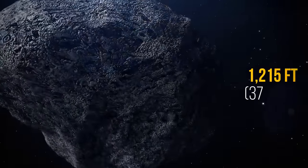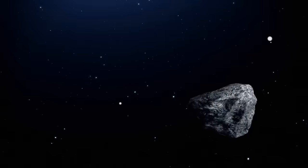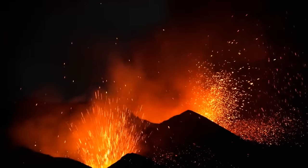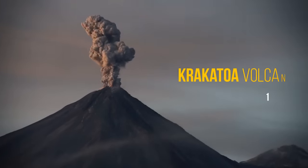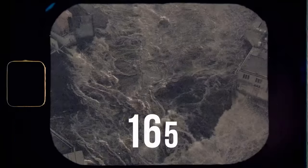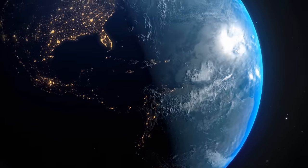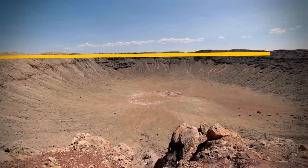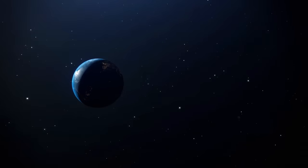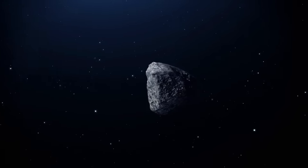Asteroid 99942 Apophis — 1,215 feet wide, slightly bigger than the Eiffel Tower — will be our next guest. Collisions of such force occur about every 100,000 years, and this one is gradually approaching. The force of such an explosion is equal to the catastrophic eruption of the Krakatoa volcano in 1883 — one of the most destructive in history, which caused a terrible tsunami and completely destroyed 165 cities and settlements. Such an asteroid could leave a 3.5-mile crater. But calm down — no need to panic yet. By 2070, the meteorite will be almost 174 million miles away from us, and we're safe for at least 100 years.